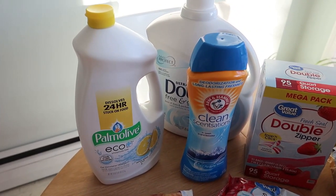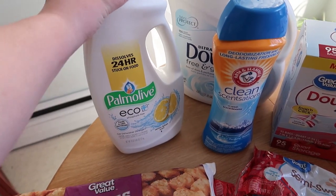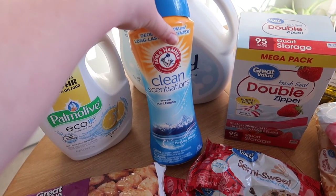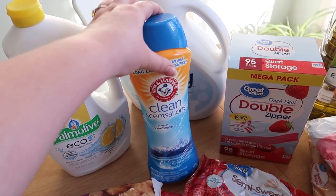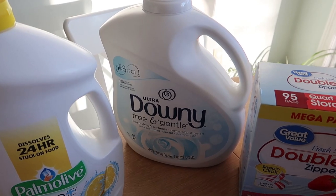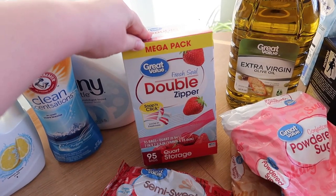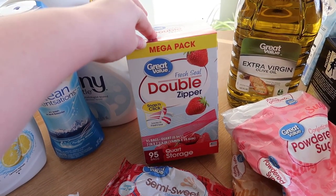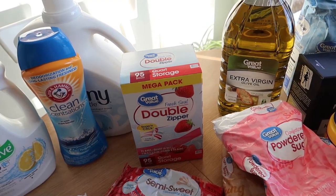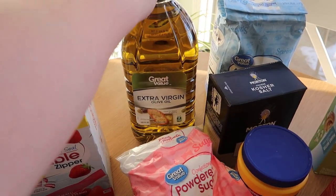I had run out of so many of my cleaning supplies — it all ran out at the same time. I needed some more dishwasher gel, some Arm & Hammer Clean Sensations scent boosters — I use these on my towels and it smells amazing — and then some more softener, just the Downy Free and Gentle. They had some storage bags on super clearance, so I got a box of those.